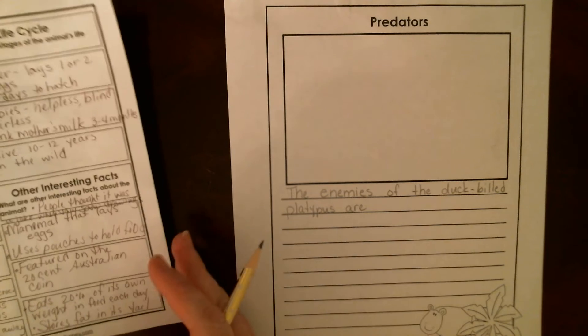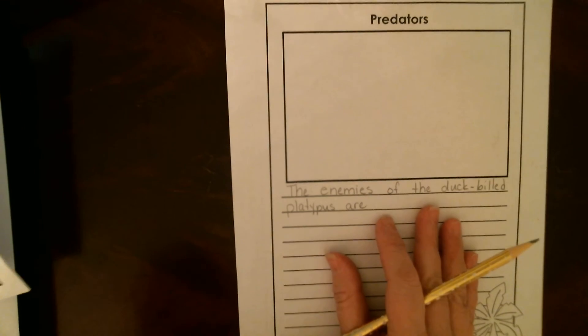The enemies of the duck-billed platypus are — and then I'm going to list them. Snakes, water rats, owls, hawks, eagles, and even crocodiles. And then I'm going to talk about how they protect themselves and what they do.